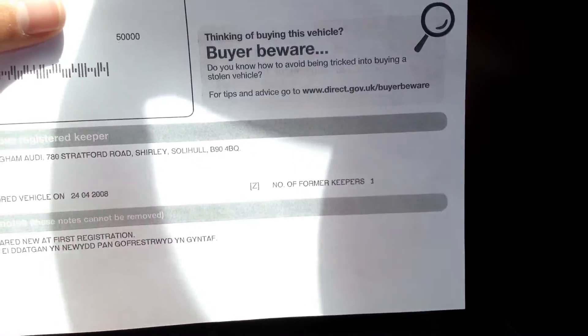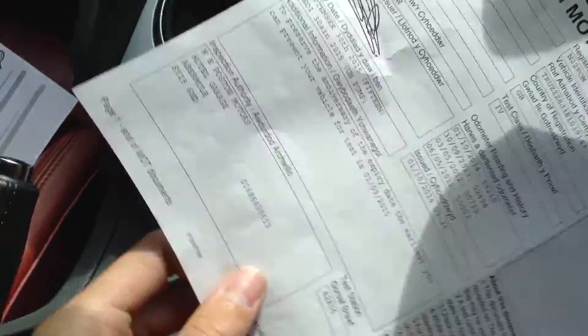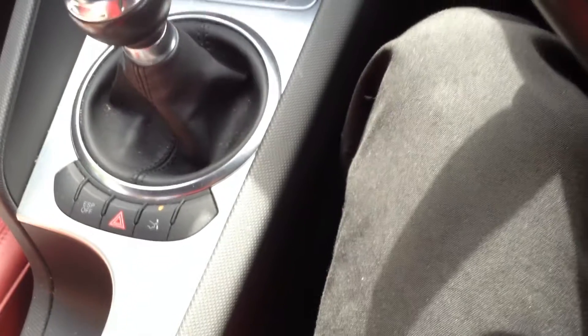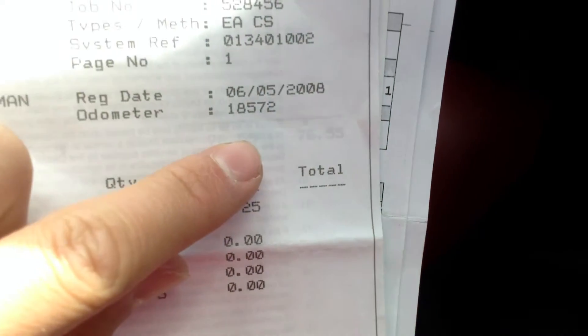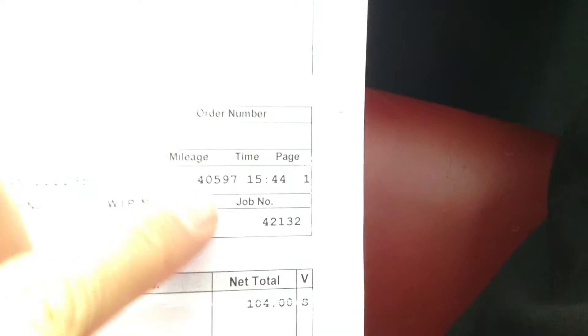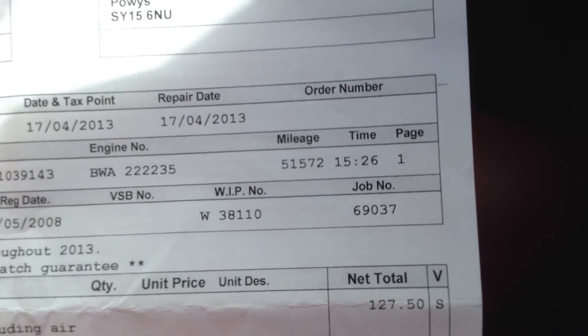Looking at the documents: the plate is on retention so we've got a copy. Two owners on the vehicle. MOT expiry date is September 30th 2015, so it will need an MOT at the end of next month. On service history, we have got full Audi service history but it is all receipts — as you can see flicking through, all Audi stamps. First service at 18,000 miles, second service at 26,959, third service at 40,597, and the last service was at 51,000 miles. So it definitely does require a service as we speak.